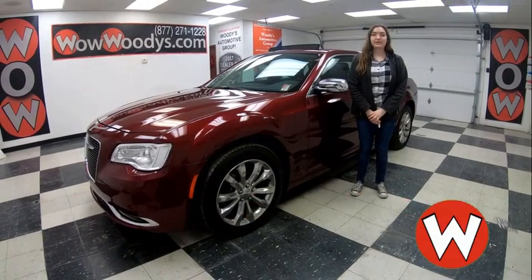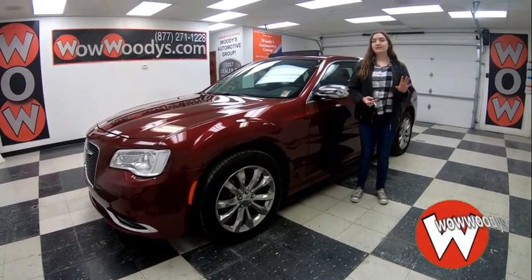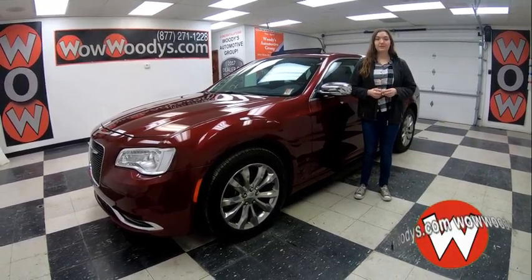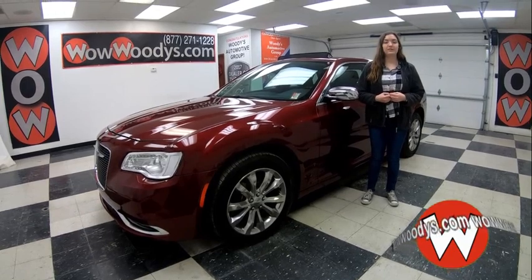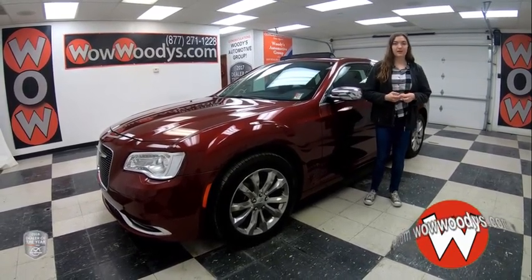Hey everyone, today I'm here with this 2018 Chrysler 300 and if you're looking for an amazing sedan that has heated and cooled seats, panoramic sunroof, remote start, and more, then you're going to want to check it out. I'm Ilana here at Woody's Automotive Group in Chillicothe, Missouri, the highest rated dealership in Middle America and Dealer Rater's Dealer of the Year for the past two years. You can find out why by going to over10000reviews.com.